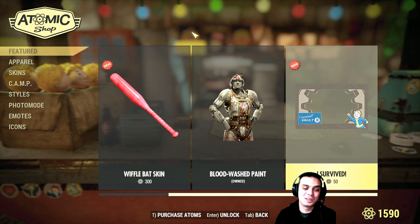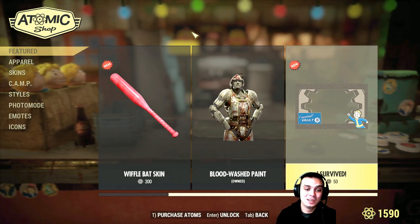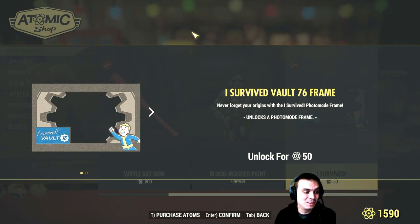And then there's 'I Survived the Vault' for 50 atoms. I remember it used to cost like 100 or 150 atoms, so this is a fair price. I like it — 50 atoms. Should I get it? Well, it's still going to be there, so I'll hold off for now, but essentially I am going to get it.